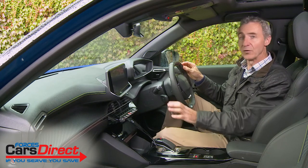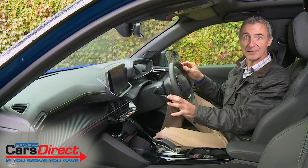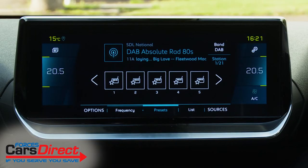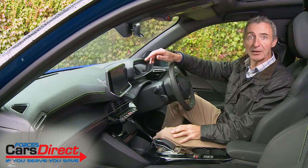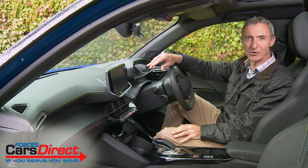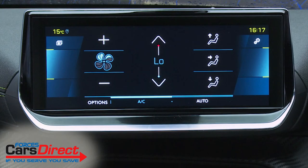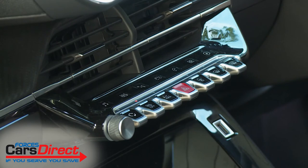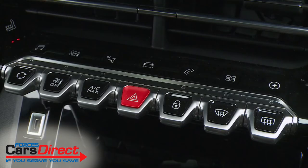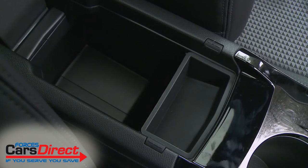A centre-dash touchscreen sits to the left: seven inches at the base of the range, or this larger 10-inch form on plusher models. The monitor includes plenty of functions — too many in fact, because you have to use this display to operate all climate control functions, meaning you must switch out of whatever you're looking at every time you want to change temperature or fan speed. These seven stylised piano-style keys just below the monitor look rather nice, positioned in front of touch-sensitive shortcut buttons. The seats are reasonably comfortable, ergonomics are good, there's reasonable cabin storage space and plenty of media connectivity points.